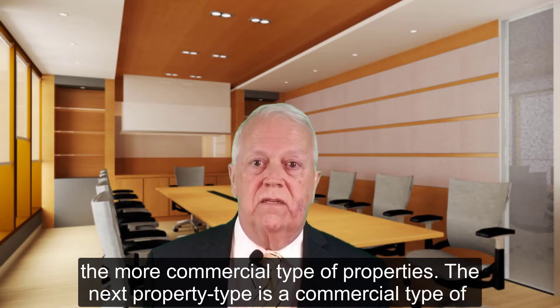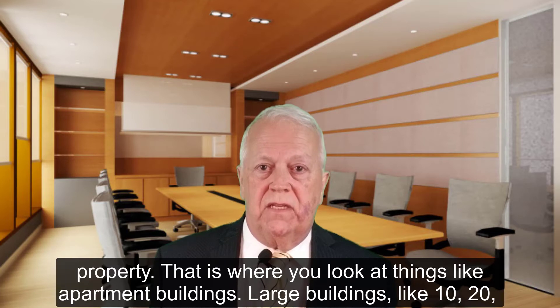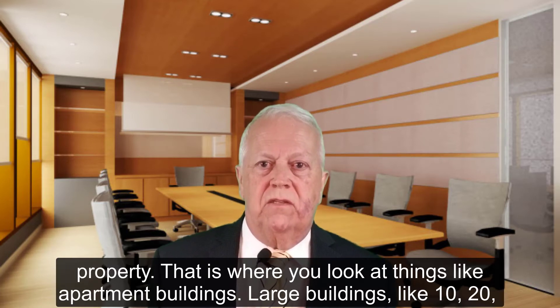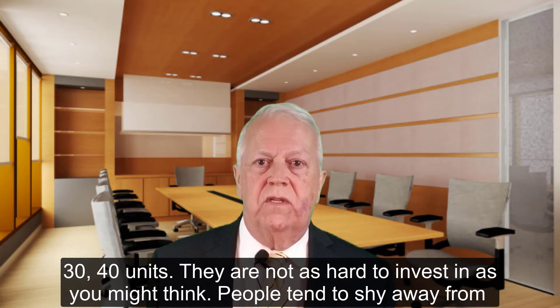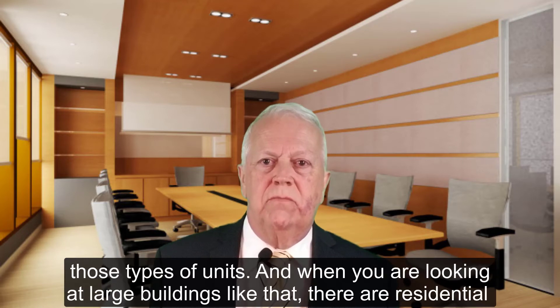The next one is commercial type of properties, and that's where you look at things like large apartment buildings — 10, 20, 30, 40 units. They're not as hard to invest in as you might think. People tend to shy away from them because they're worried about the big risk or the big expenses that can come with those types of units.